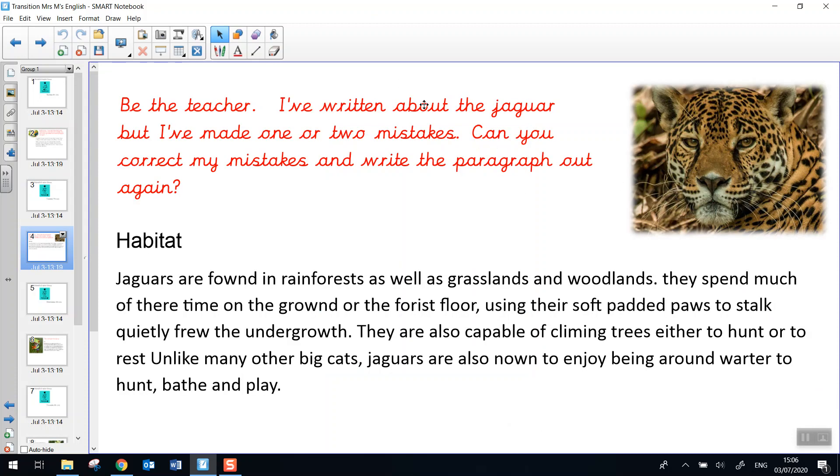It says: be the teacher. I've written about the jaguar, but I made one or two mistakes. Can you correct my mistakes and write the paragraph out again? And here's the jaguar looking out at us.